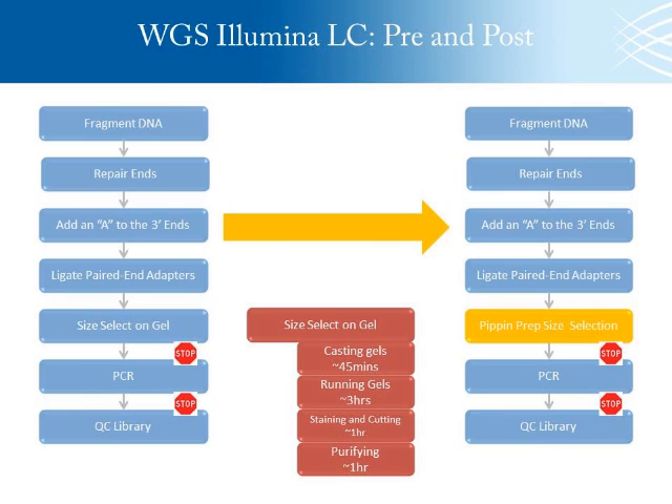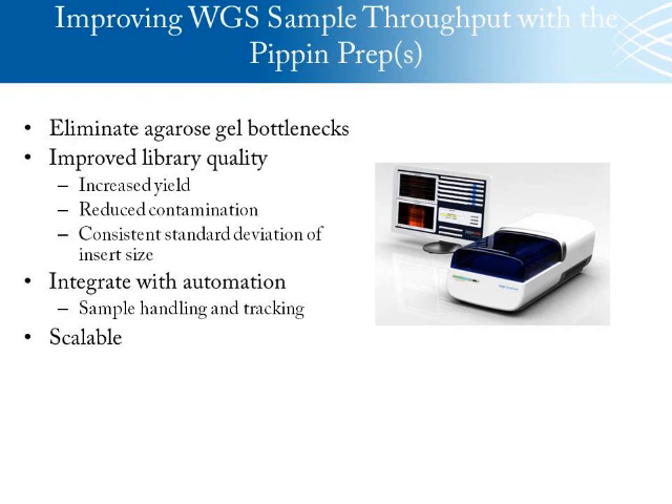We were collaborating with our technology exploration group, looking at eliminating manual gel size selection and integrating the PIP and PrEP into our process. With this, we'd be able to eliminate the bottleneck of the manual gel size selection. We saw improved library quality and increased yields. We also saw a reduction in contamination. In one particular project, we saw approximately 20% of the samples having varying amounts of contamination before we integrated the PIP and PrEP. Once we integrated it for the same project, contamination dropped to about 1% of samples, with approximately 2% or less contamination.